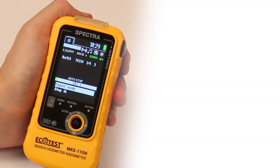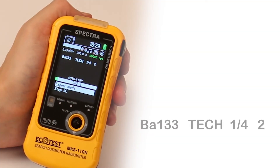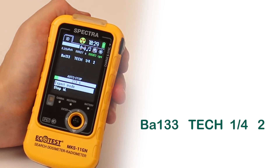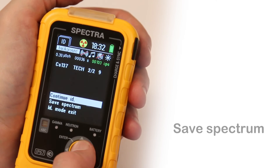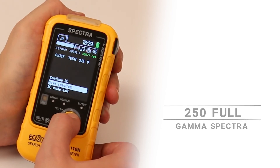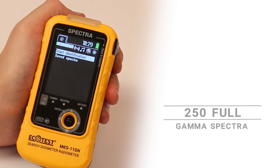The detected radionuclides will be displayed with information about the category they belong to according to IAEA requirements, in the following format: name, category, peaks, and reliability. To save the results, click Save Spectrum. The device memory can store 250 full gamma spectra.